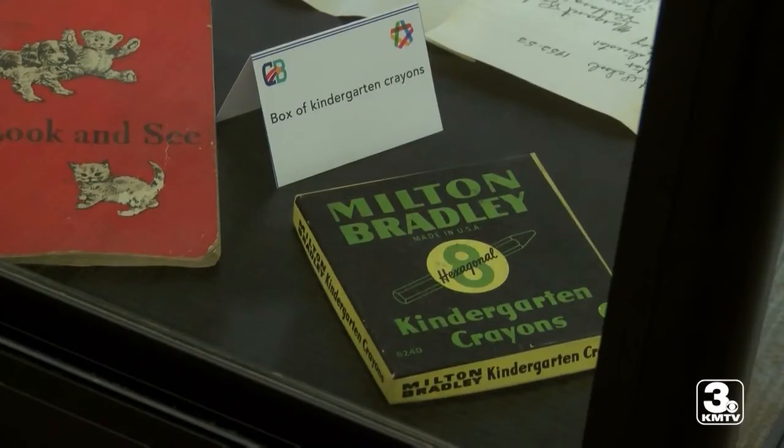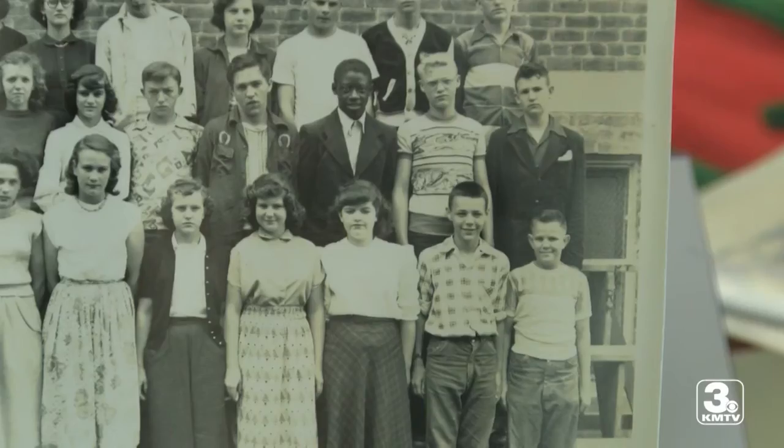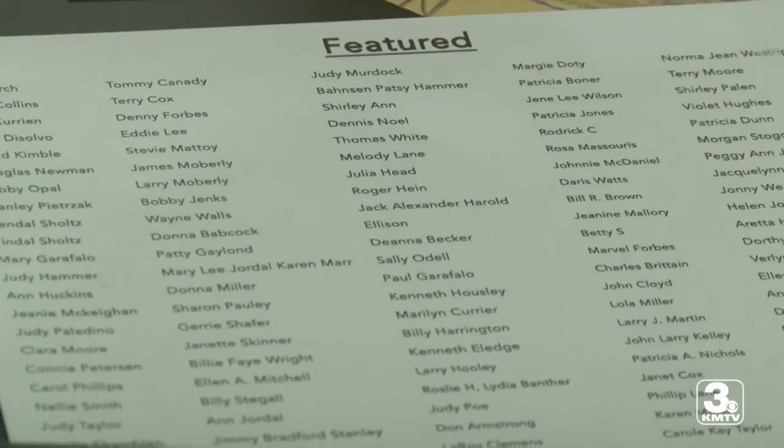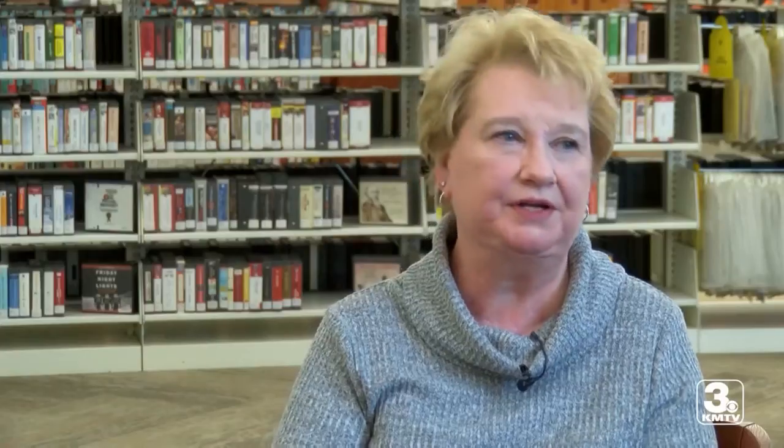Marilyn Heenan was in kindergarten during the year of the capsule. Seeing its contents makes her nostalgic. You could walk to school. You could go home after school to one of your friends and make sure you were home by five. Even if they lived on Oak Park Road and you were down on Avenue G or something, you could ride your bike — you could just do so many things.